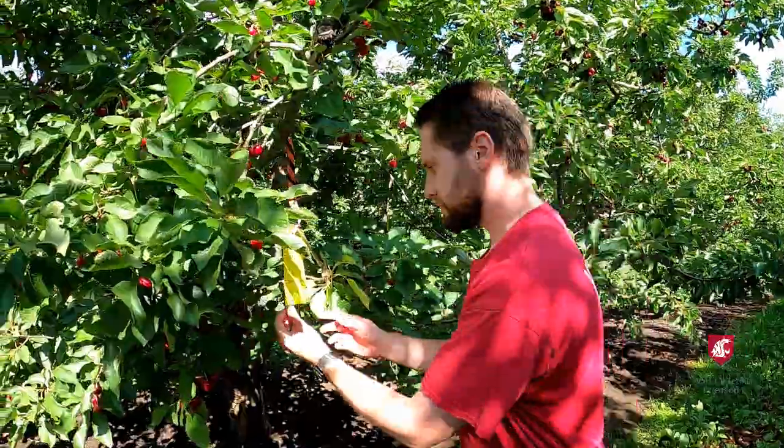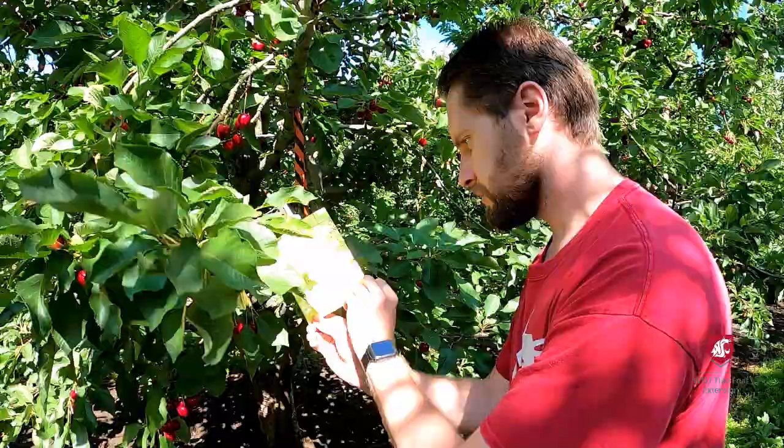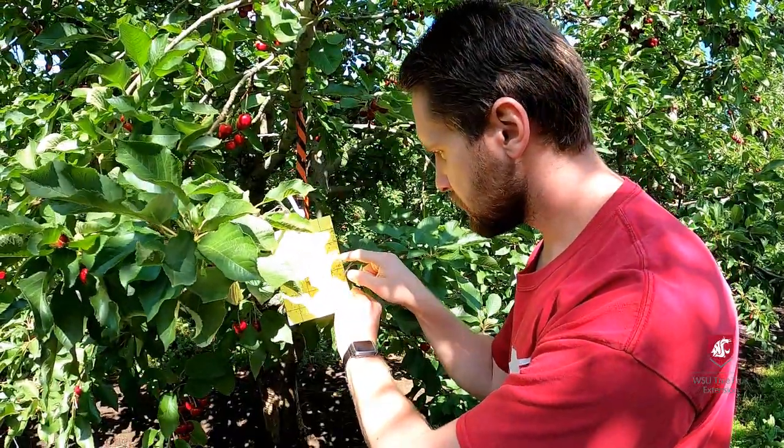Trap for leafhoppers post-harvest until the end of October, when leafhopper numbers are high and the concentration of the disease in the tree is high, so the leafhoppers are most likely to pick it up.